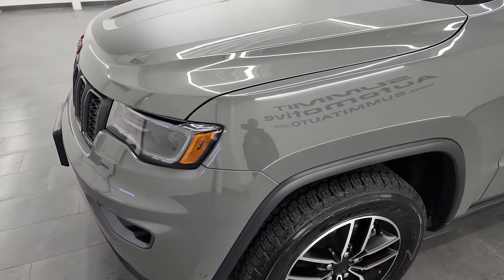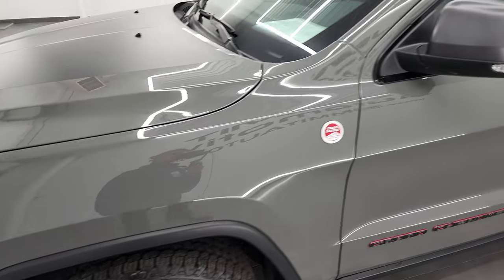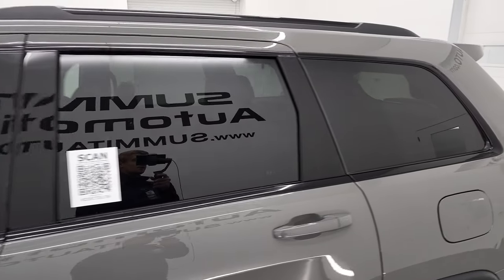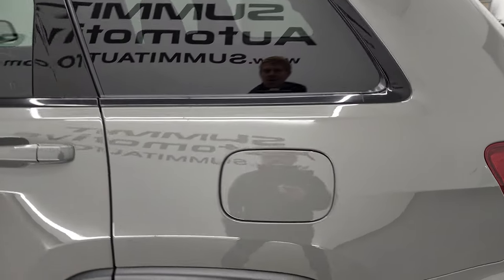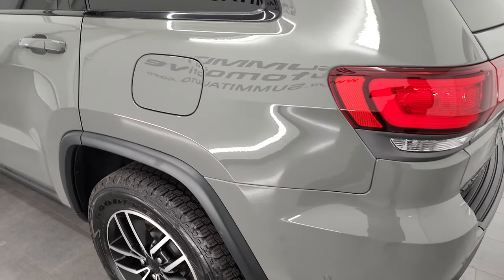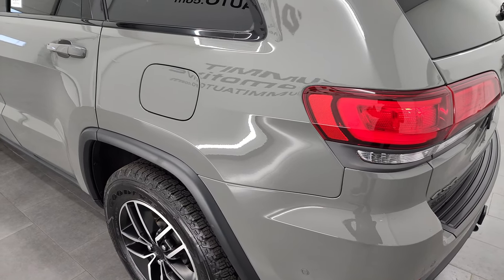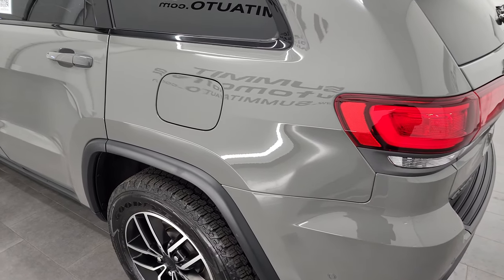The highly sought-after Sting Gray is the color, and I shoot all my videos in 4K. So if you have HD capabilities on your computer, tablet, smartphone, or television, I recommend turning them on right now, because it is your best way to check out the quality, condition, options, and cleanliness of the vehicle before seeing it in person.